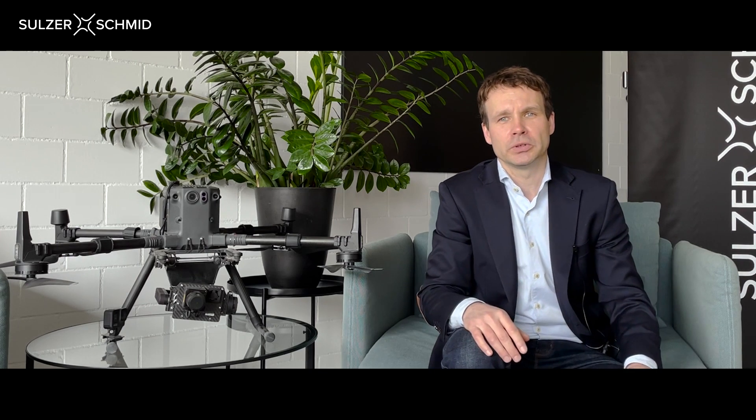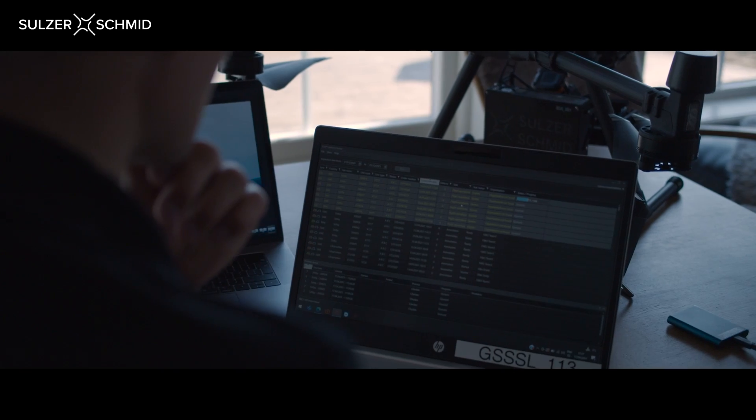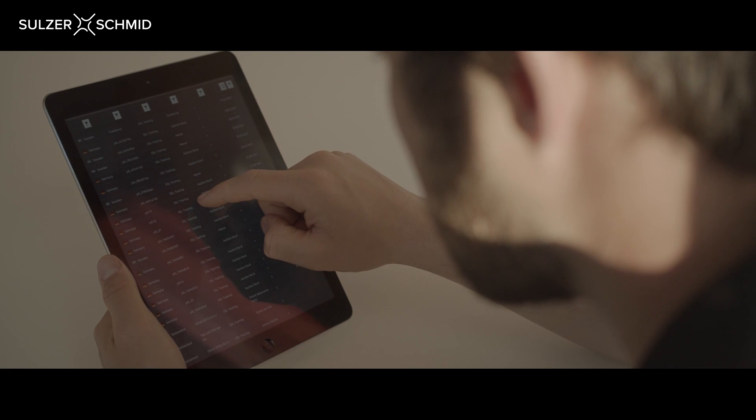Want to know how they do it? The answer lies in our 3DX blade platform. Let us show you what is possible when you have all your visual inspection data in one place, because our powerful analytics tools can help you turn this data into actionable insight.